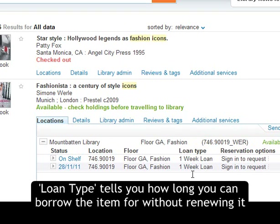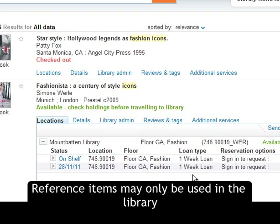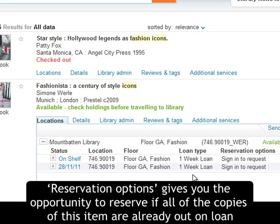Loan Type tells you how long you can borrow the item for without renewing it. Reference items may only be used in the library. Reservations options gives you the opportunity to reserve if all of the copies of this item are already out on loan.